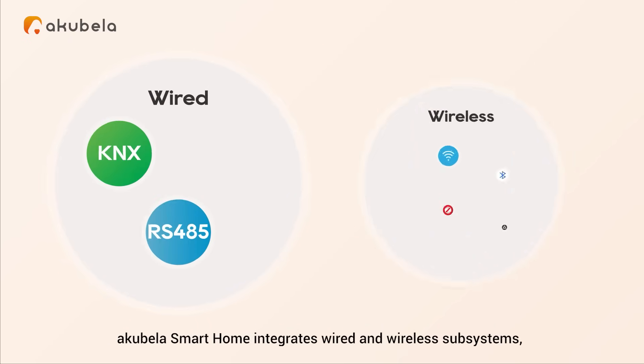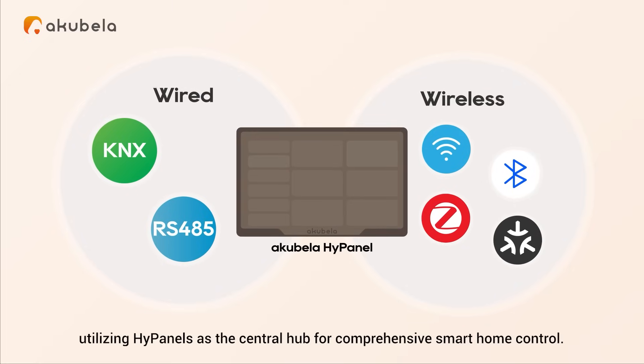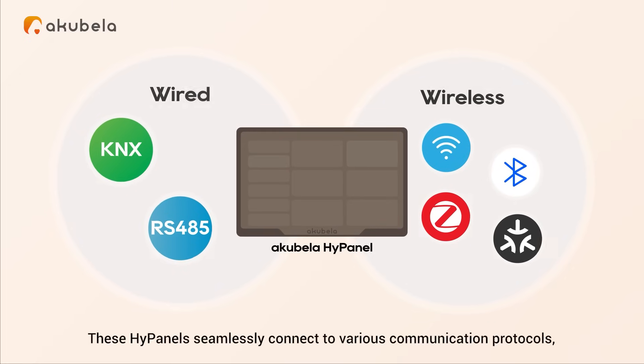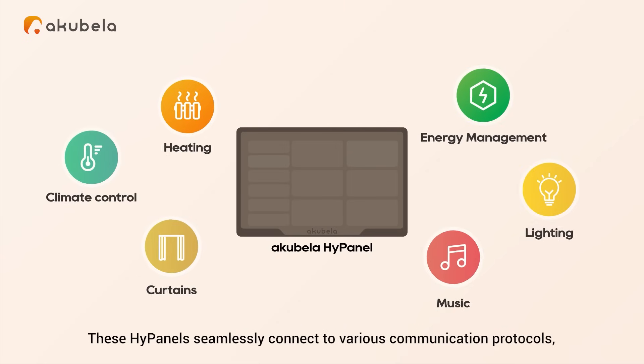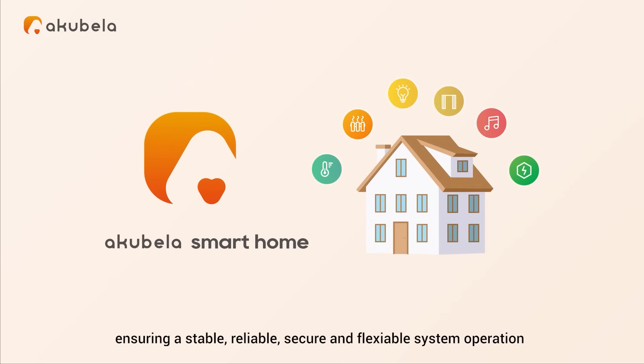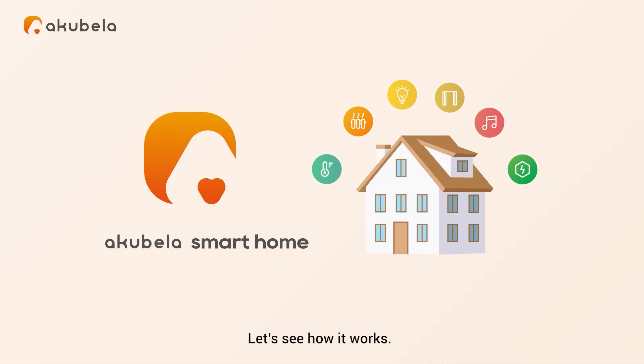Acapella smart home integrates wired and wireless subsystems, utilizing HiPanels as the central hub for comprehensive smart home control. These HiPanels seamlessly connect to various communication protocols, ensuring a stable, reliable, secure and flexible system operation while offering users a seamless interconnected experience. Let's see how it works.